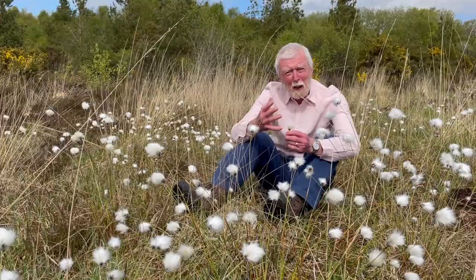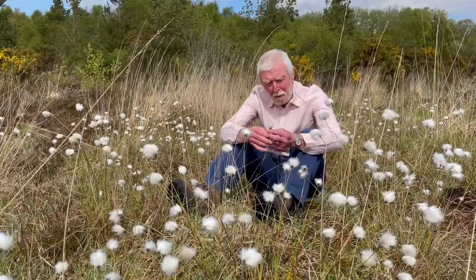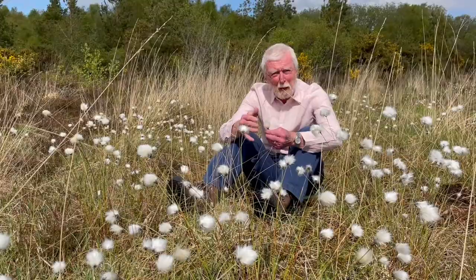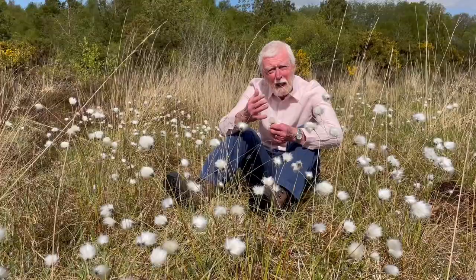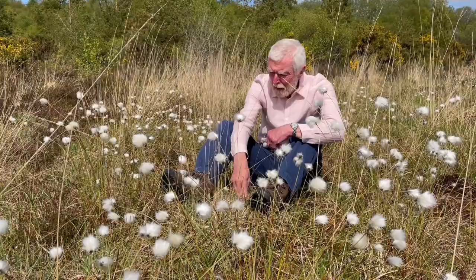In an earlier time, when communities very often had to be much more reliant on their local resources, bog cotton was sometimes mixed with cotton to form peat wool that was used as a cloth. It was also used to stuff pillows and to make surgical dressings, but the tensile strength of the fibres is much inferior to those of cotton itself.